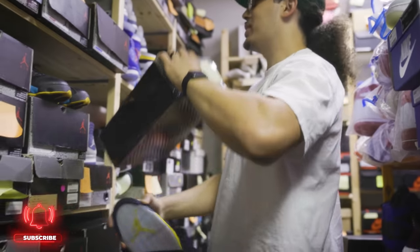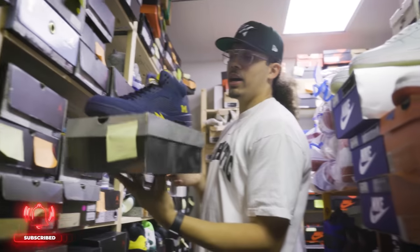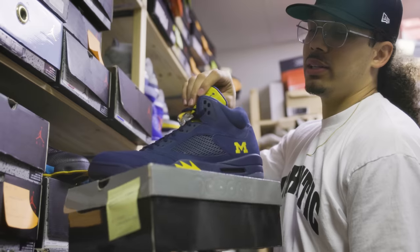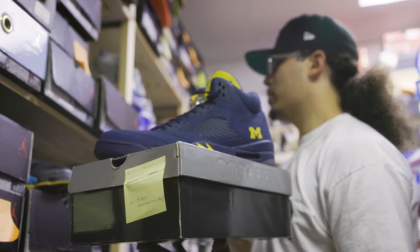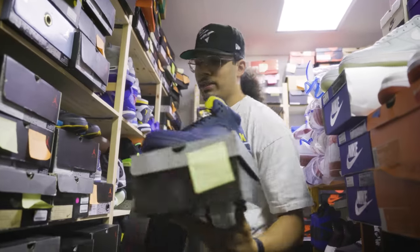Thornbreaker Fours — and I love the Thornbreaker Fours. These things went up too. Honestly all this stuff is expensive. Michigan Fives — this is probably one of the least favorite Michigan Fives for a lot of people. These don't hit for too much — like three to four bands.